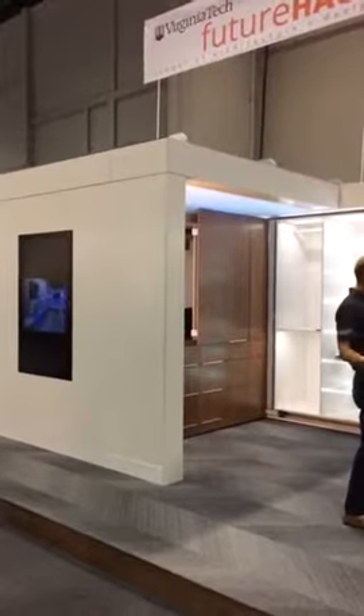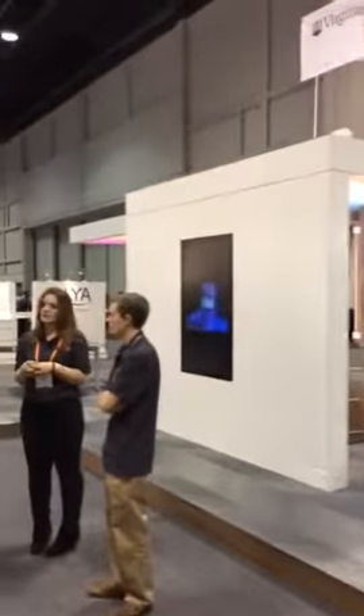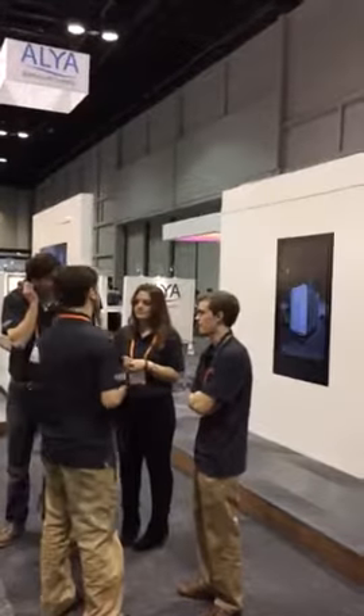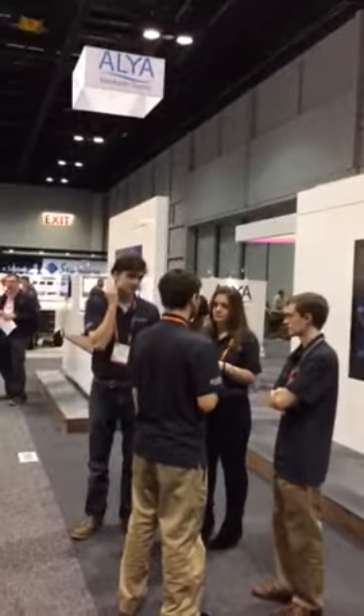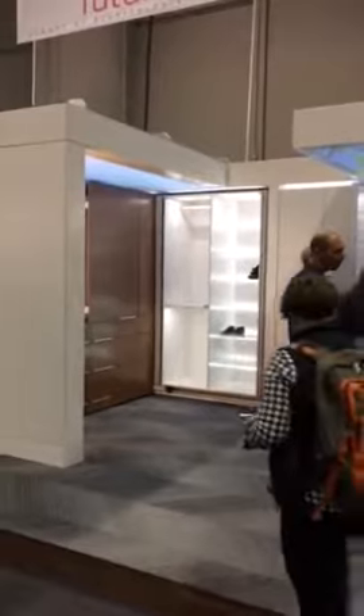We have a mirror product that goes in the bathroom here that has a touch display that you can read the news and look at different things on the TV while you're shaving. They also have some interesting TVs that kind of flip around from the living room to the bedroom. They have Murphy beds that go on the wall and some really nice glass design cabinetry as well.